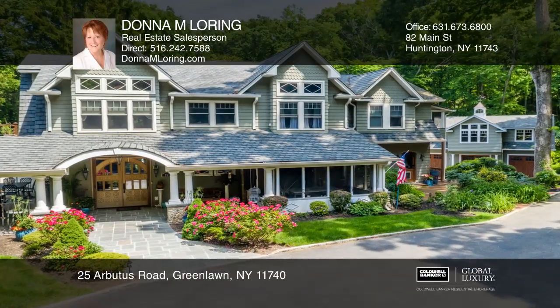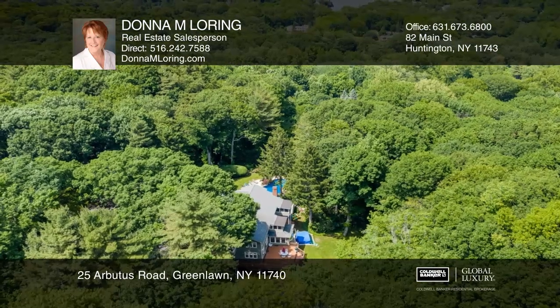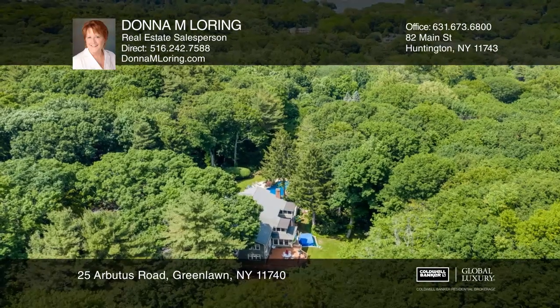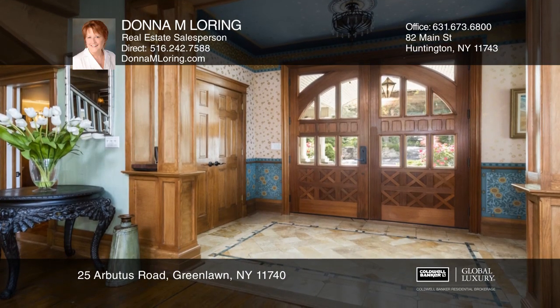The Grace Estate was built in 1903 on about four acres with views of the Long Island Sound, nestled into an over 38-acre town preserve, as well as three levels of living space.